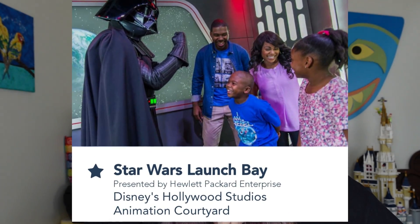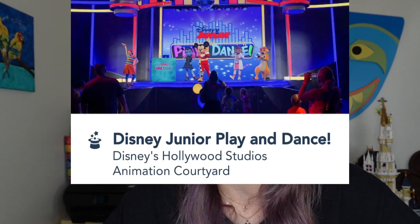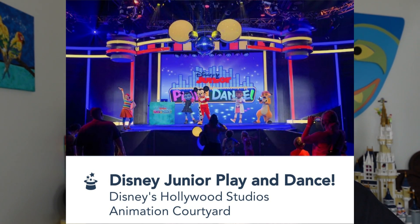Star Wars Launch Bay has been around since before COVID. It's changed from what it used to be — there are still some displays of costumes, models, and concept art, but not as many as before. It's mostly a place to meet characters: there's a waiting area to meet Chewbacca, one for Darth Vader, and one for BB-8 — check the app for details. Then there's the Disney Junior Play and Dance, where Disney Junior characters perform on stage with lots of singing, activity, and dancing. Perfect for little kids who love Disney Junior.